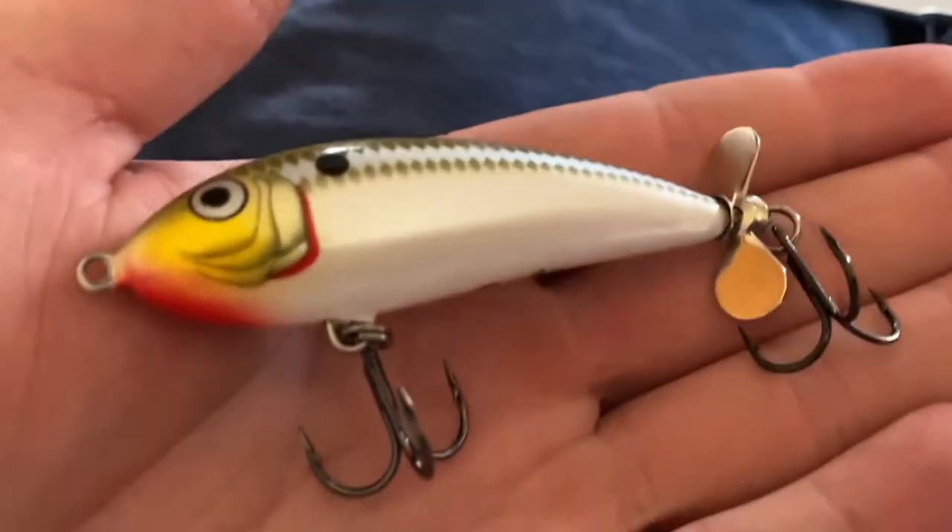First lure is the Bagley Spinner Shad — this is an MTB exclusive. It's a propeller-type bait with the propeller on the back half by the second treble hook. Similar action to a Whopper Plopper — it lifts the water with that propeller motion and causes a commotion like a dying baitfish. I'm huge into top waters, and while it's still a little early for top waters, I'll never complain about a top water bait.